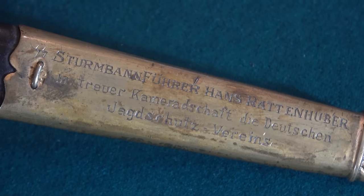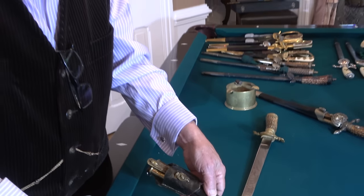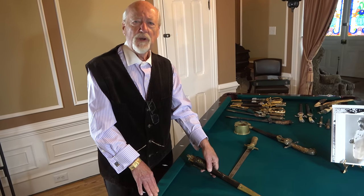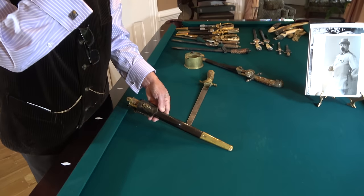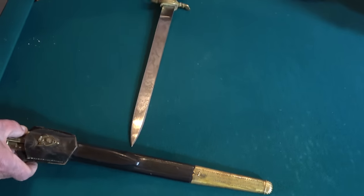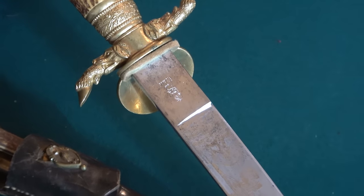This piece was given to Rottenhuber by the Deutsche Jägerschaft — the German hunting association. I would think that if I was in business, I would want to give Rottenhuber something too, because who wants Hitler's chief of security not to like you? This is a very special piece I've had for many, many years and I really love it. It's also made by Pack, which is kind of unusual. It has a beautiful blade with the normal hunting scenes, and on the reverse more hunting scenes and the Siegfried hammering figure.